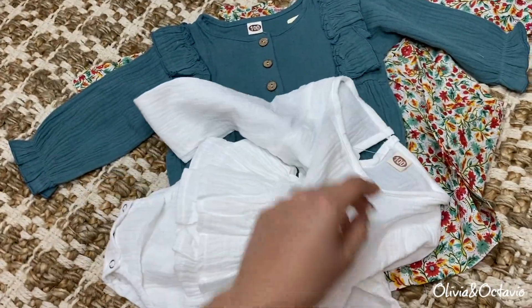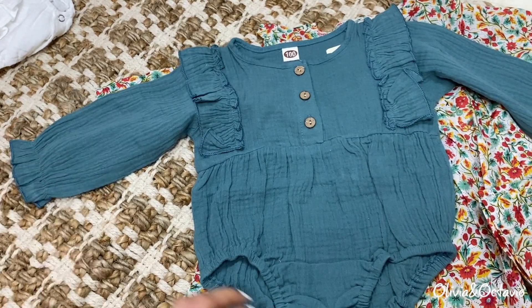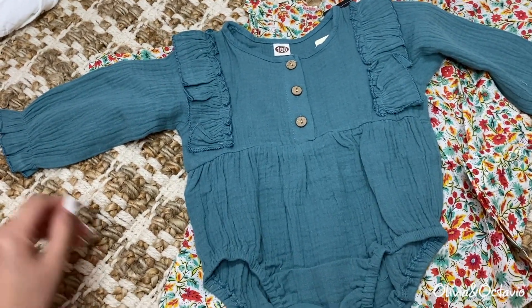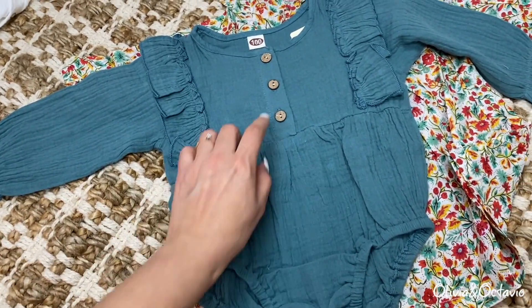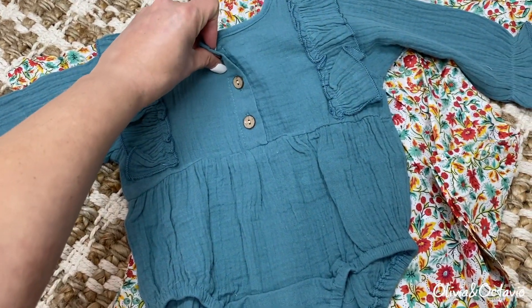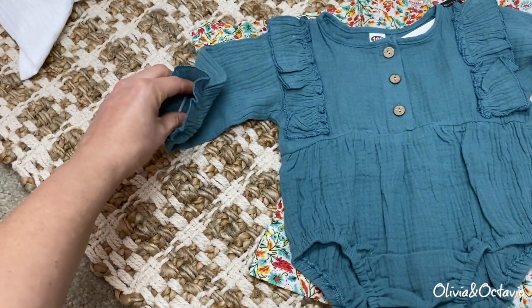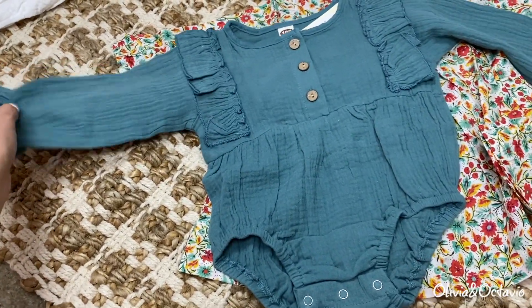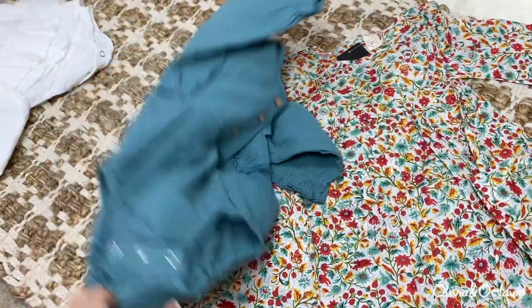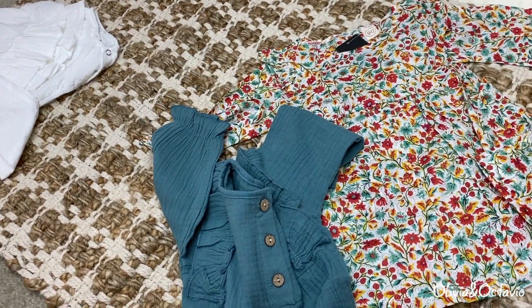This is what the back of the white one looks like. I might put this one on for her birthday pictures, which are next week! This next one is a beautiful blue-green teal color one-piece with little ruffles and little functional buttons. It just has a small elastic here — not too tight on the sleeve — and this is what the back of it looks like.